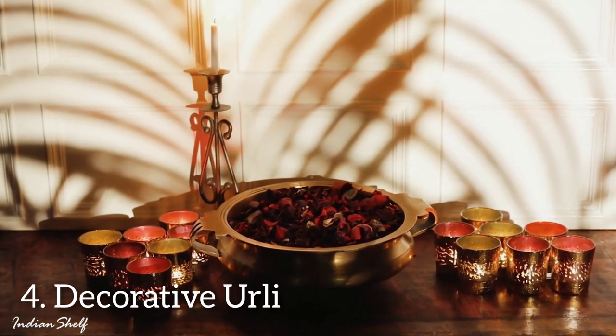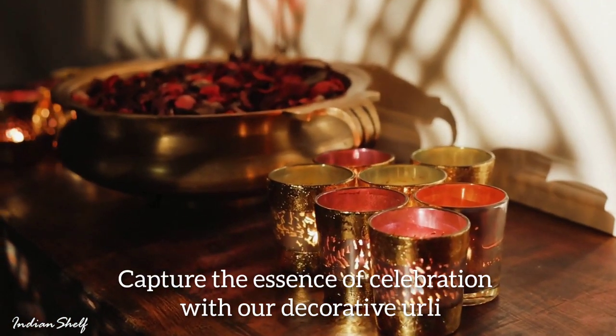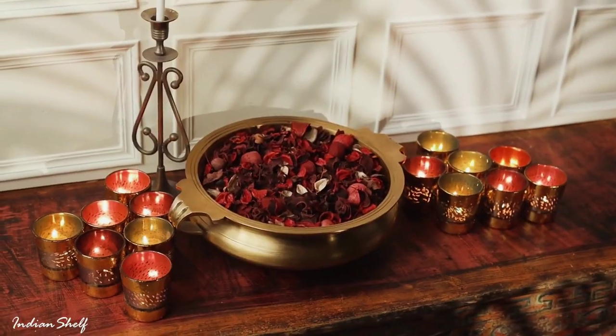Our urli is another essential for your decor. Fill it with water, add some floating flowers and candles, and watch it become a stunning focal point that captures the essence of celebration.